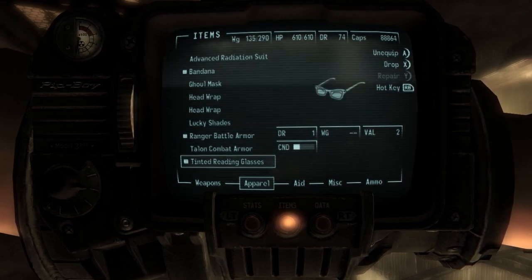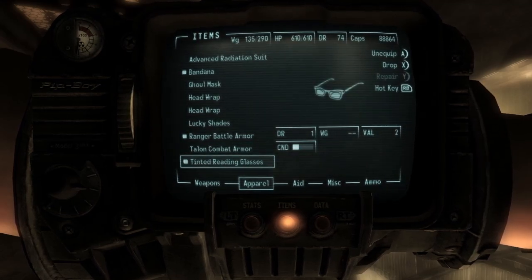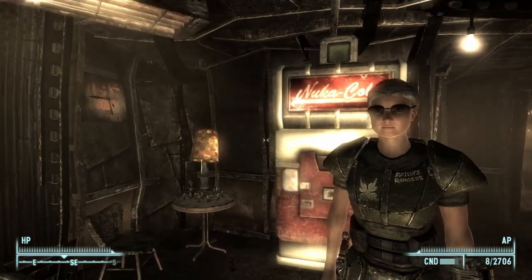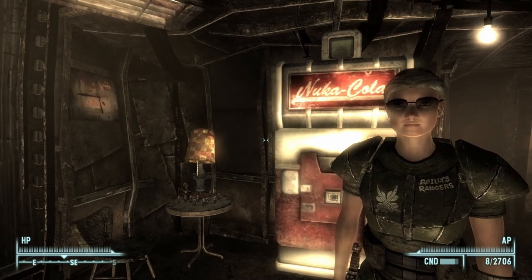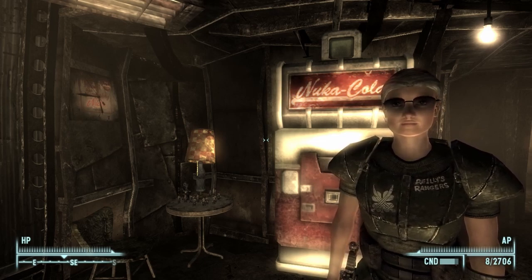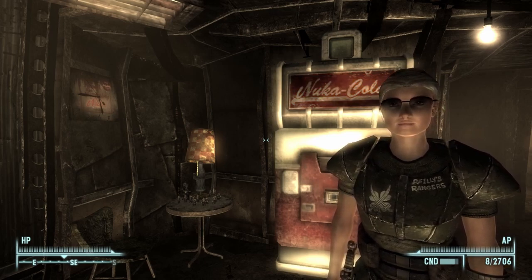What's the difference between the tinted reading glasses and the lucky shades? Well, the lucky shades give me luck. The tinted reading glasses don't seem to do anything, but I do like the way they look. Let's see how my lucky shades look with the bandana - oh yeah, very cool. I'm gonna go with that. Thanks so much for hanging out with me. I hope you enjoyed this episode of Fallout 3. And no, it is not the last - there is at least one more thing I have not explored and found in the wasteland, so there will be at least one more episode. Take care of yourselves until next time. Bye!